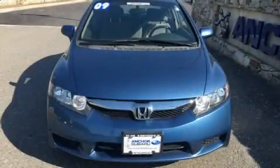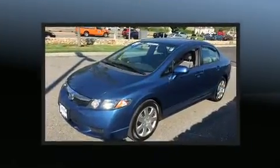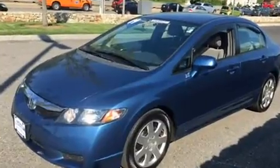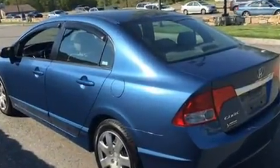Step into the 2009 Honda Civic. This four-door, five-passenger sedan just recently passed the 40,000 mile mark. It features a front-wheel drive platform, an automatic transmission, and a 1.8-liter four-cylinder engine.